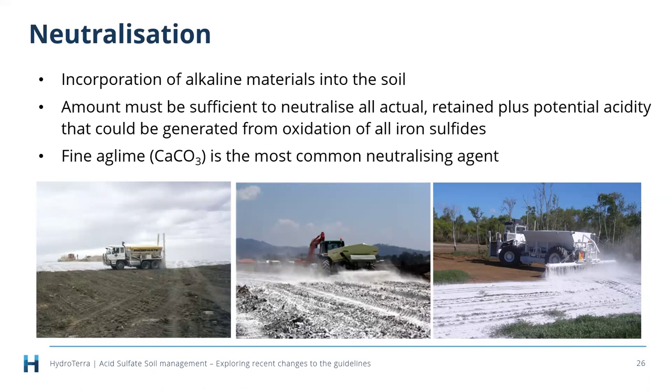While neutralization is a relatively simple process in principle, there is a huge pile of considerations — which is why we've written so much more in this chapter. Key considerations include soil texture, impacts on wildlife in naturally acidic adjacent environments, choice of neutralizing agent, calculation of liming rates across an entire variable site, meeting verification testing requirements, having space to do it, and being able to track the treated soils.